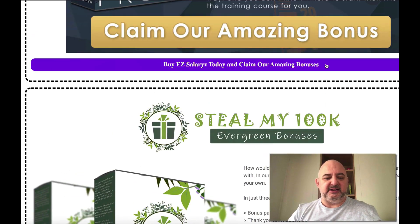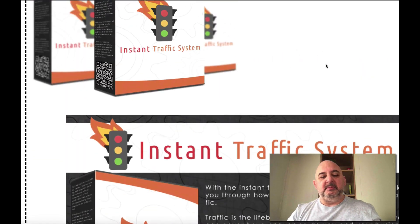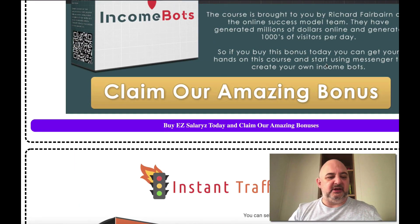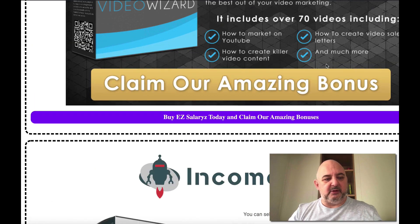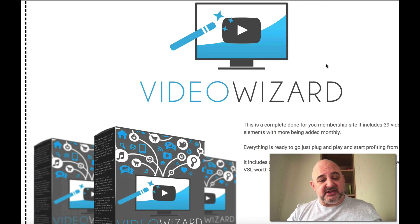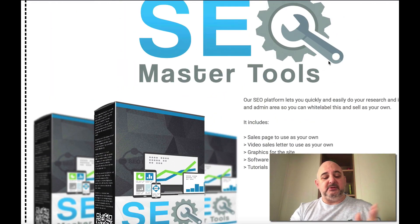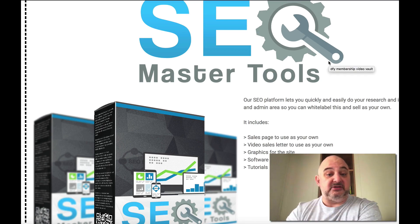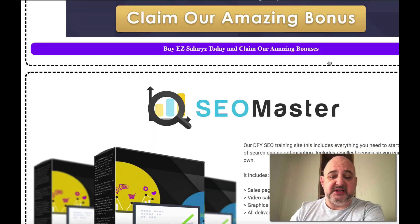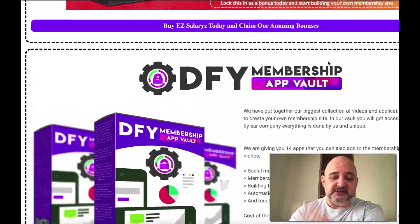I think you'll agree this is a huge bonus pack and it fits perfectly with EZ Salary. You've got tons of products you can create here directly inside the system. Remember, this bonus pack is only for the front end — you don't need to purchase anything else in the funnel. You get this bonus pack when you purchase the front end alone.